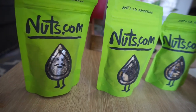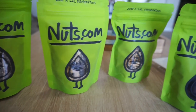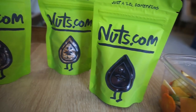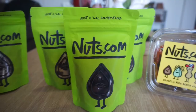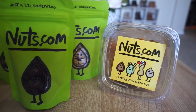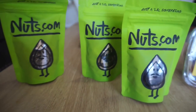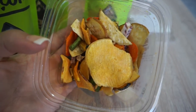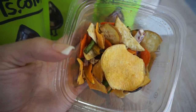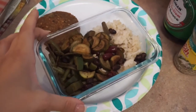I'm going to leave nuts.com's information down below because they're doing a deal right now — if you spend $25, you'll get to pick out three sample packets for free. You can get dark chocolate chips, chia seeds, veggie chips, trail mix, and more. They also have all the calories listed on the back of the bags, which is great if you're on a weight loss journey.